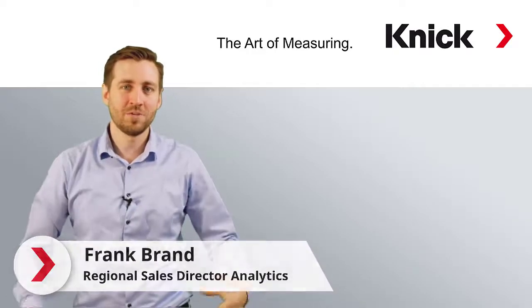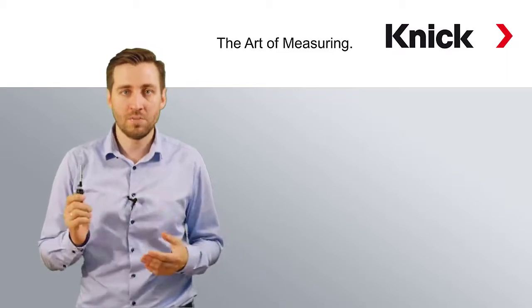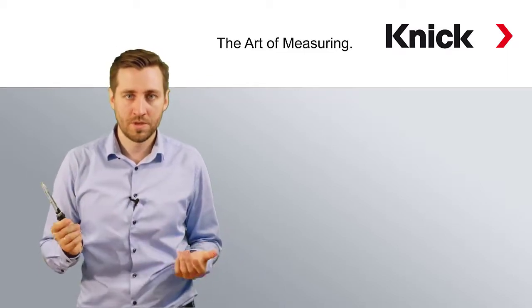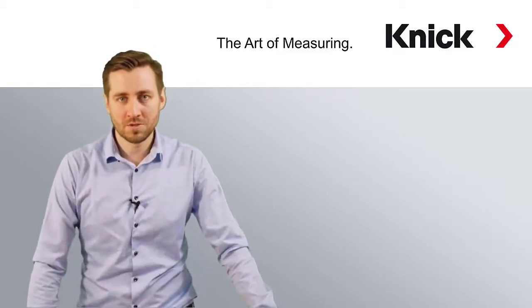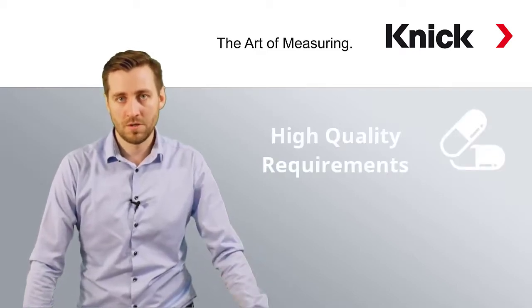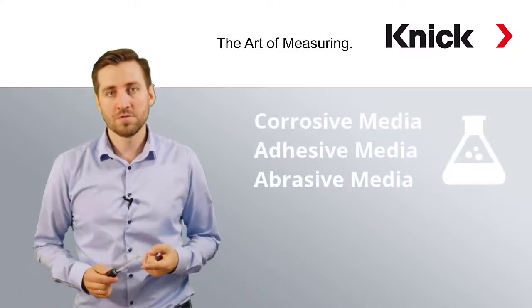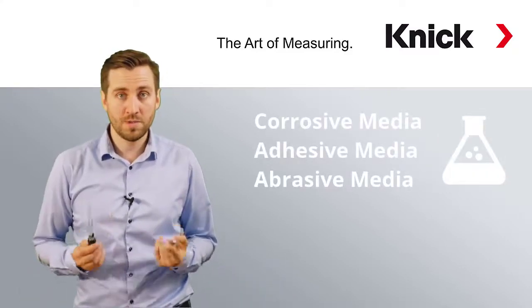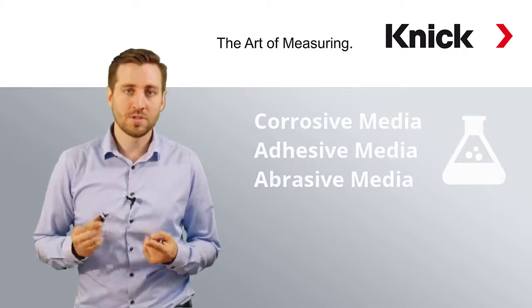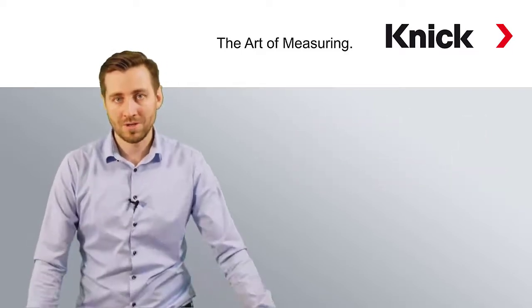Hi! In quite a lot of industrial processes, pH sensors have to be cleaned and recalibrated several times per day. For example in the pharmaceutical industry, as we have very high quality requirements here. In the chemical industry we face a lot of corrosive, adhesive or abrasive media, so we have to clean the sensor quite often to still ensure accurate readings.